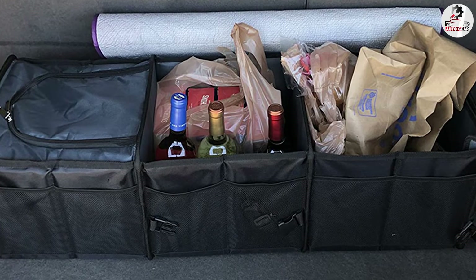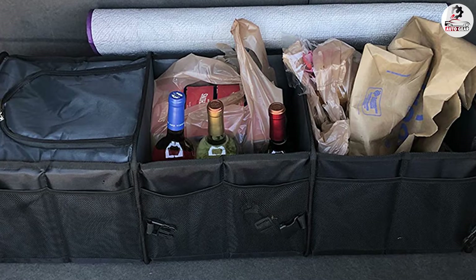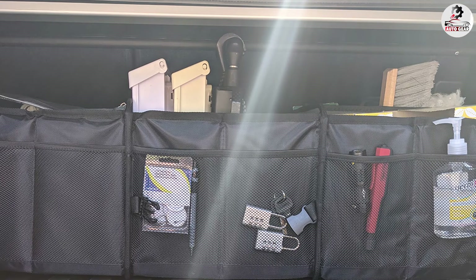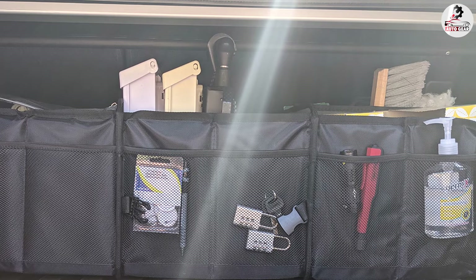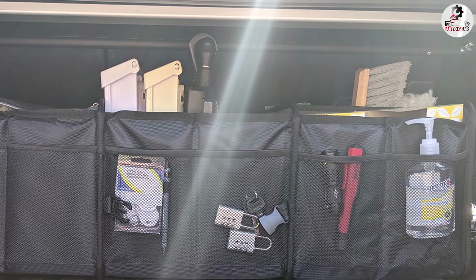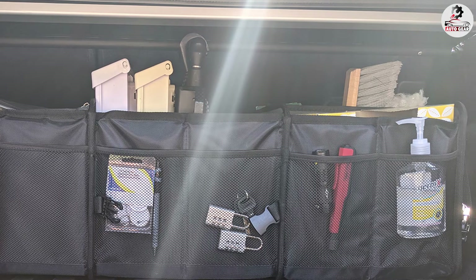Its extra-large capacity is perfect for transporting a full load of groceries. The cooler is lined with waterproof material, so you can put ice in it without worrying about leaks. If you are carrying the organizer around at night, the reflective stripes at each end make it easy to spot.